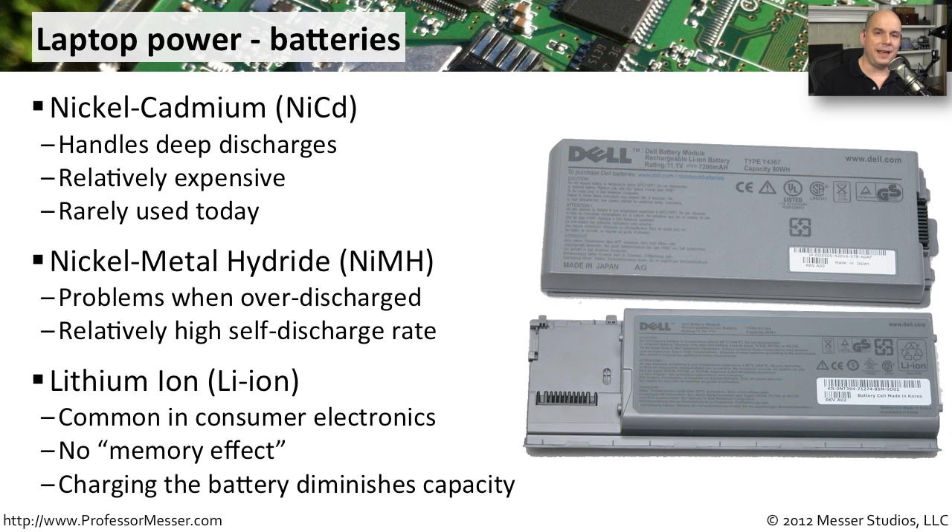Lithium ion batteries have an advantage in that they don't have what some of the older batteries had as a memory effect. That means you can discharge just a little bit of a lithium ion battery and then charge it back up, and it doesn't lose any of its capacity because of that. One of the problems with lithium ion, though, is that it loses a little bit of its capacity every time you charge it. So over time, you'll notice the battery has lower and lower amounts of capacity, and ultimately after a number of years, you may find yourself replacing that lithium ion battery because it just can't hold a charge any longer.